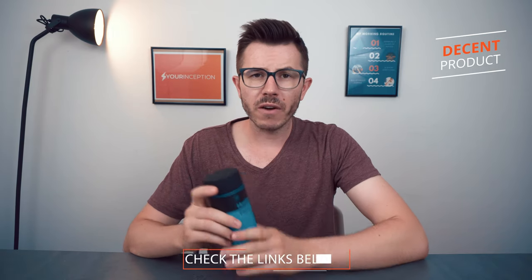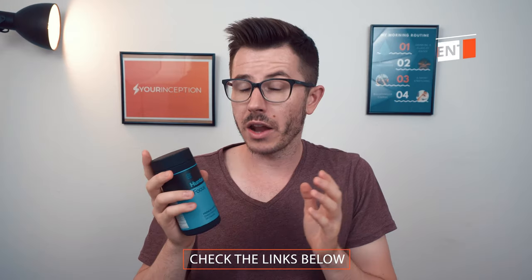Should you consider buying this nootropic stack? My recommendation is yes — you should consider it. It's a premium product at a decent price, especially considering how many capsules you get. The product delivers real effects: it makes you more focused, gives you a little energy boost, and doesn't contain caffeine — which is a benefit for some and a disadvantage for others. It's pretty well dosed, and while it's missing some ingredients I'd love to see, it's a pretty decent nootropic stack overall.